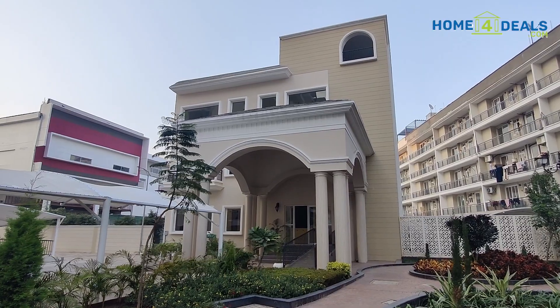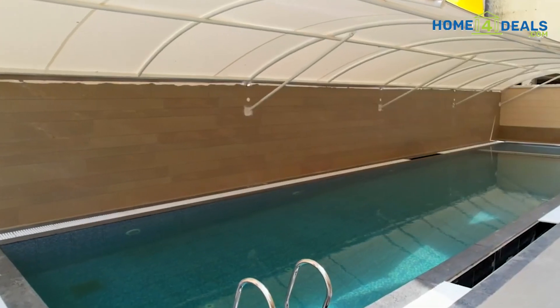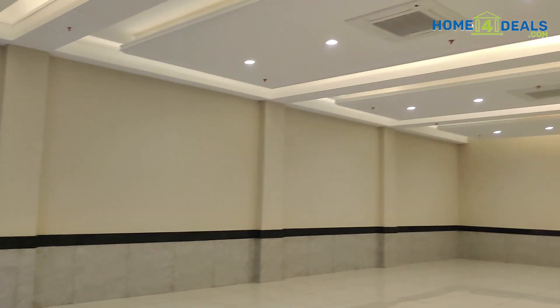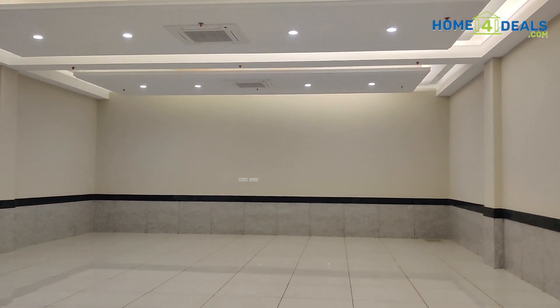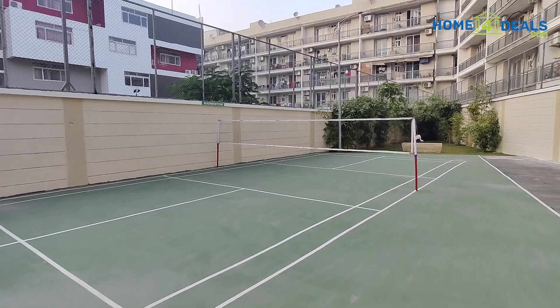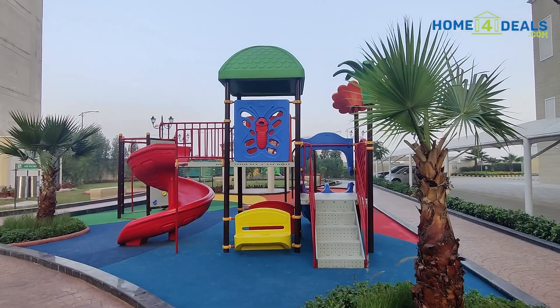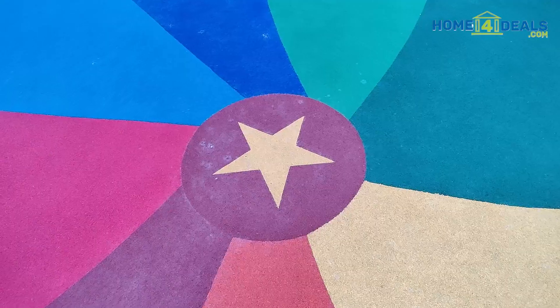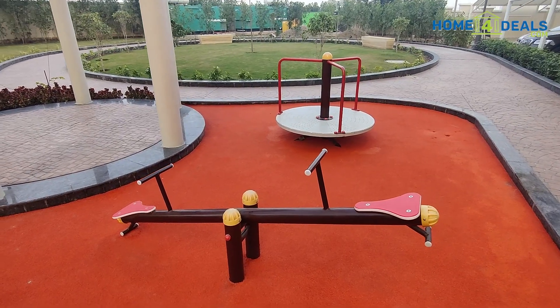If we talk about amenities, here we have a clubhouse which is ready, a sports area, pool area. There is a party hall in the basement which will easily accommodate 100 people, and also indoor games. Our park is in Sawa Ikad. We have made a kids' play area with rubber flooring, so that if the kids fall, they don't get hurt.